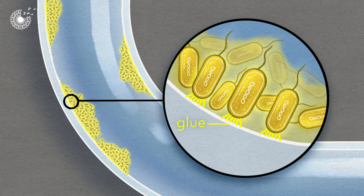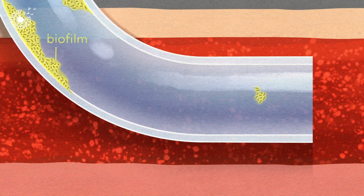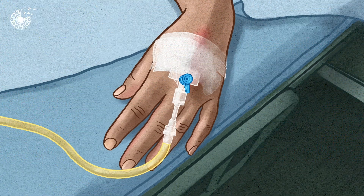the bacteria multiply, forming biofilms and causing bloodstream infections that are difficult to treat with antibiotics. Without effective treatment, the infections can be fatal.